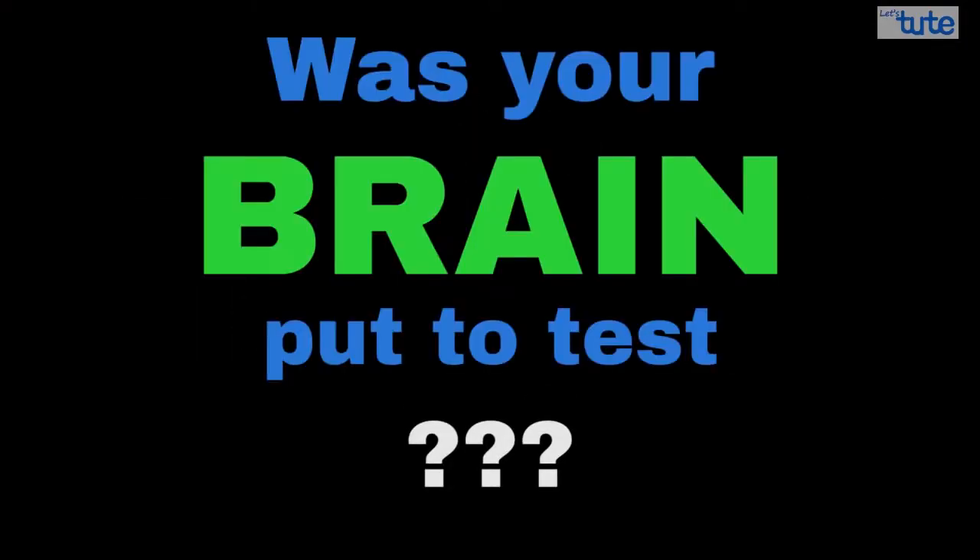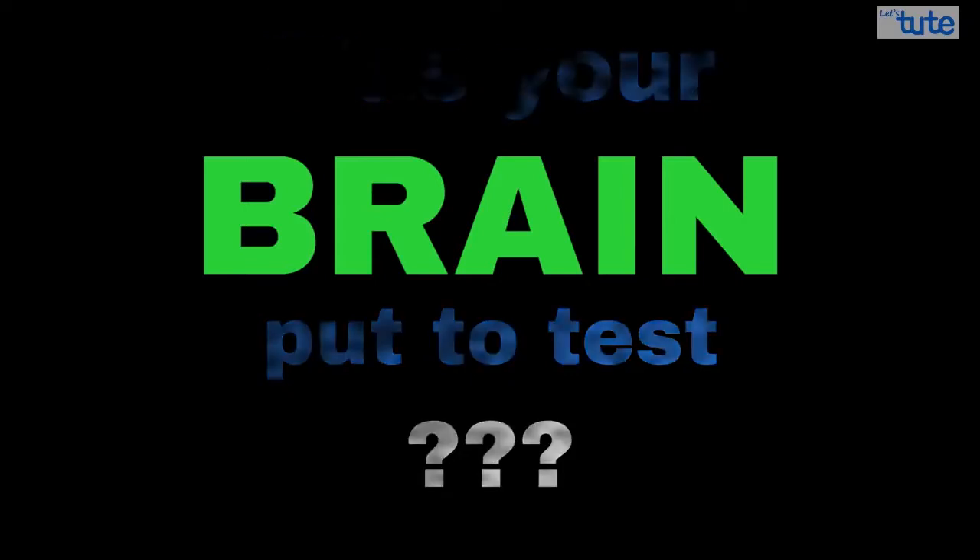Was this confusing? Was your brain put to the test? I know it was. So today let's learn about this important organ of our body — the brain.